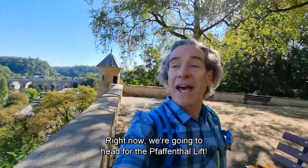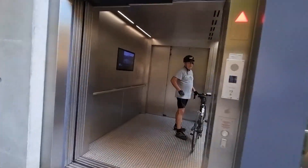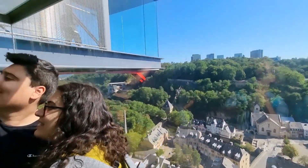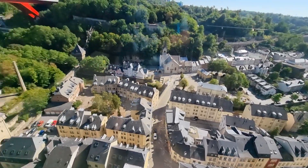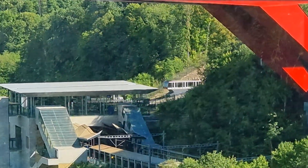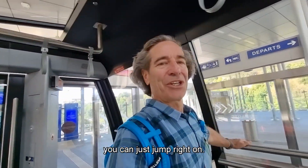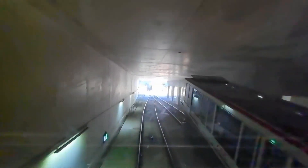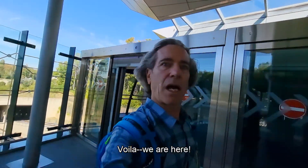Right now we're going to head for the Paffendal lift, and then over towards the funicular. Since public transportation is free in Luxembourg, we can just jump right on. And voila, we are here.